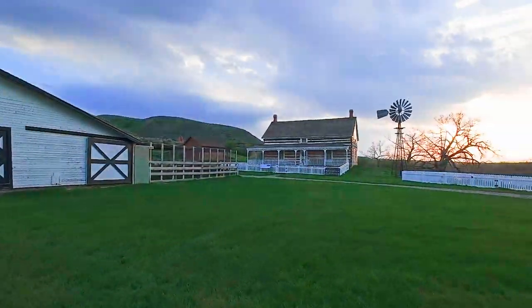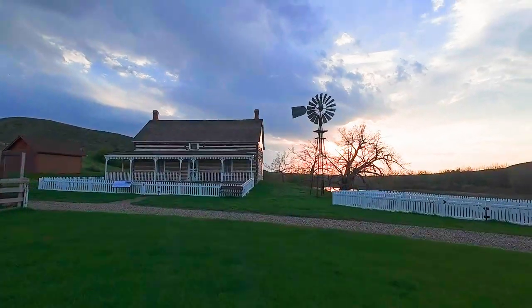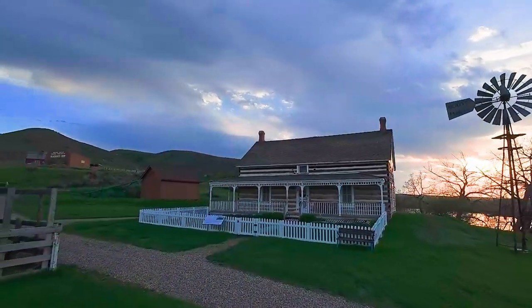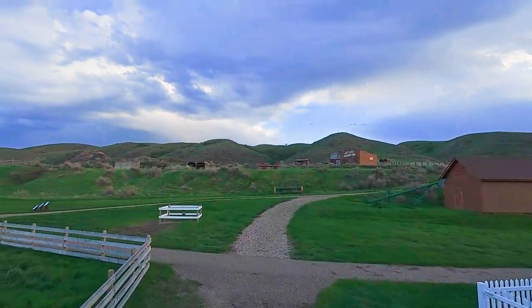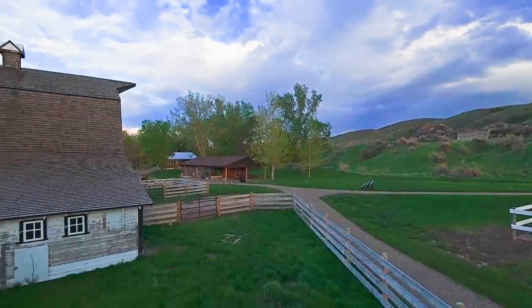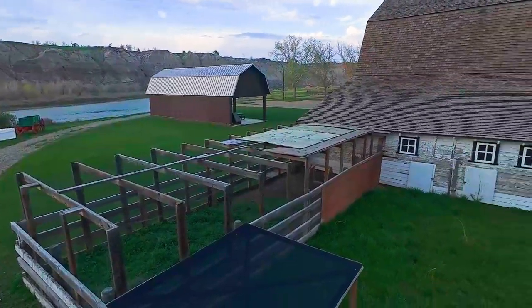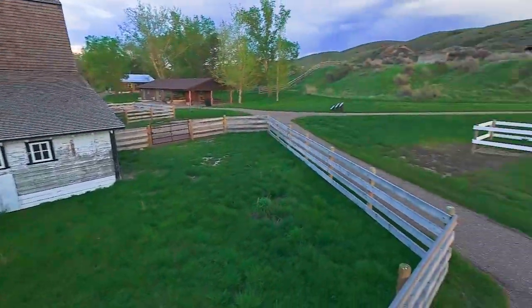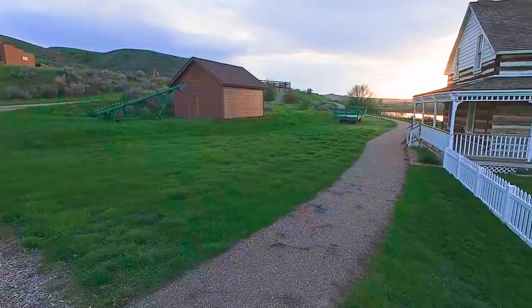I don't think there's anything at the moment. The farmhouse is just over there — we'll have a closer look at that too. Yeah, I don't see any animals at all. The chickens are usually on the left-hand side there, but nothing there. So let's go and have a look at the house.